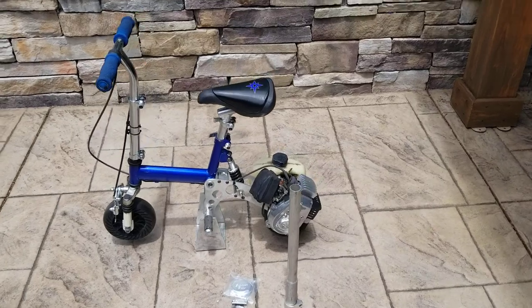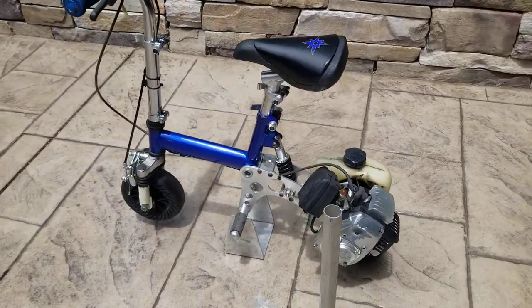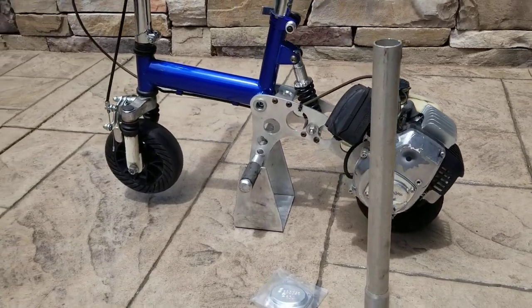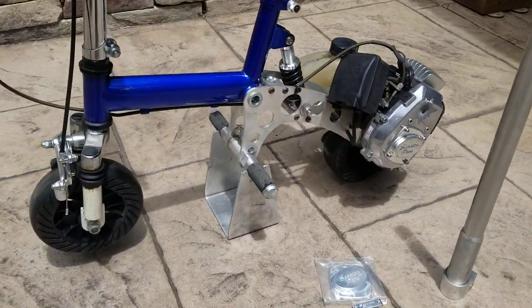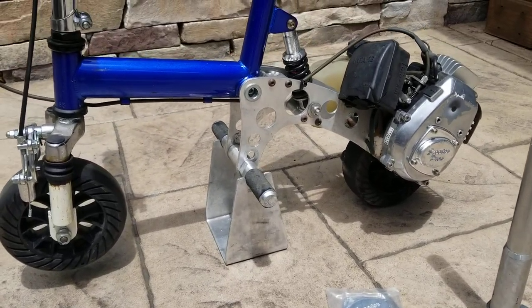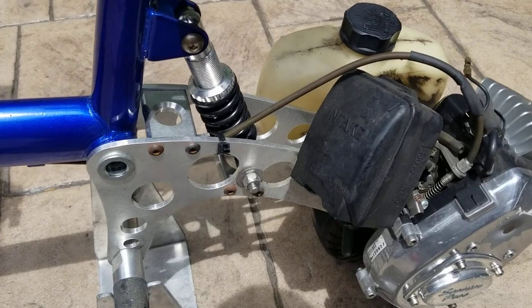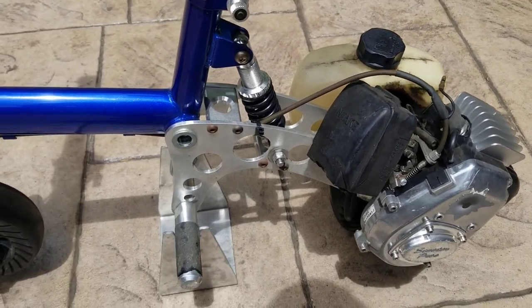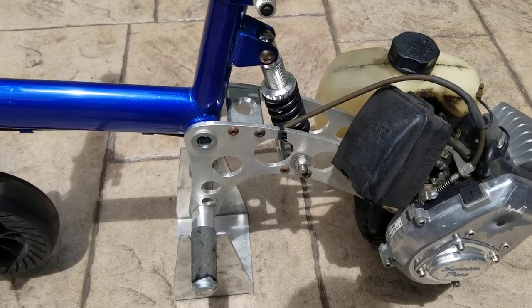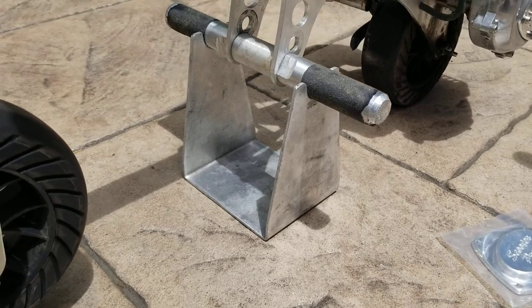This is the Scooter Pros Pro Bike. I believe these came out in 2002, and this is actually the original — the very first prototype, which is what I was told. I picked this one up from Richard Rado, who is the owner of Scooter Pros. Really great guy, and I was very lucky to get this.